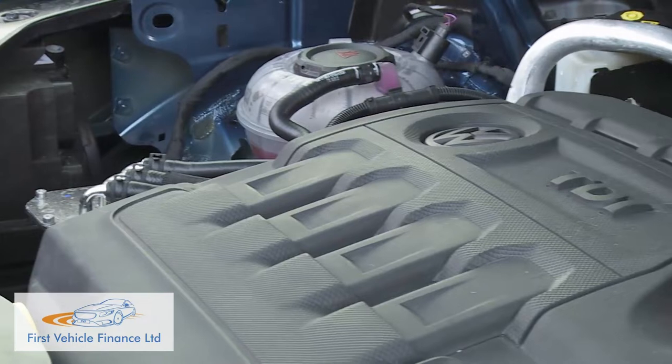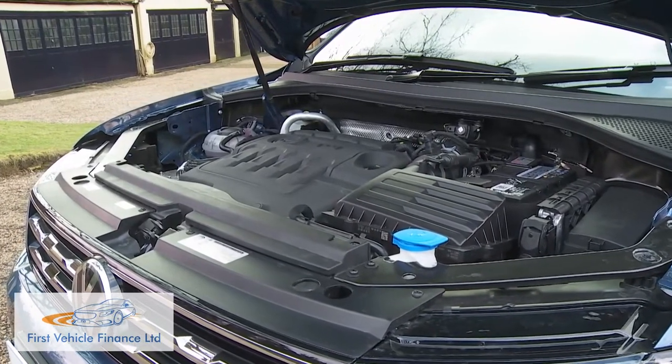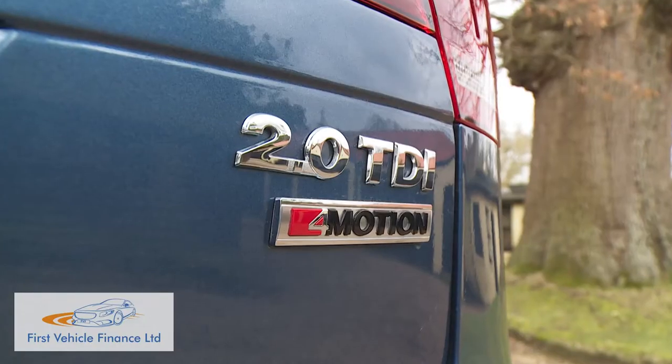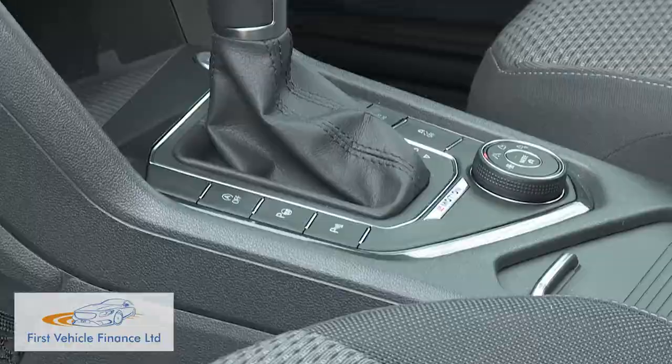The engine lineup dispenses with the feeblest petrol and diesel units from the standard Tiguan range, but is otherwise identical and heavily orientated towards diesel power — 2-litre diesel power specifically. Volkswagen's venerable TDI unit is available in three states of tune: 150, 190 and 240 PS. Almost all sales will be of the 150 PS mid-range engine we're testing here, not only because it's a great all-rounder but also because it's the variant you need to have to make key choices in the mechanical specification. With the 190 and 240 PS diesel variants, you have to have four-motion four-wheel drive and DSG automatic transmission.